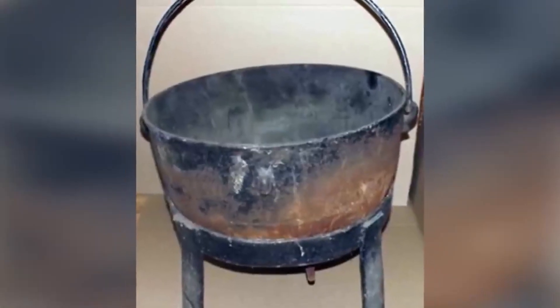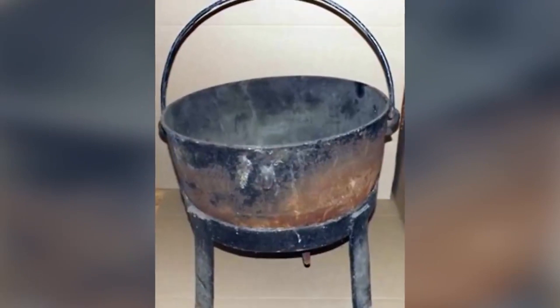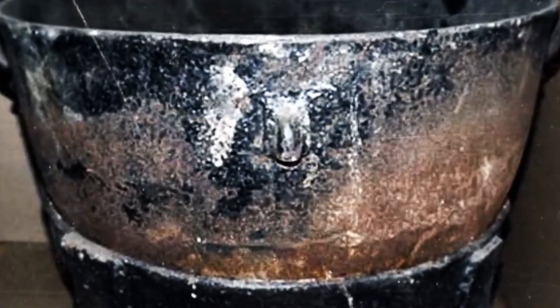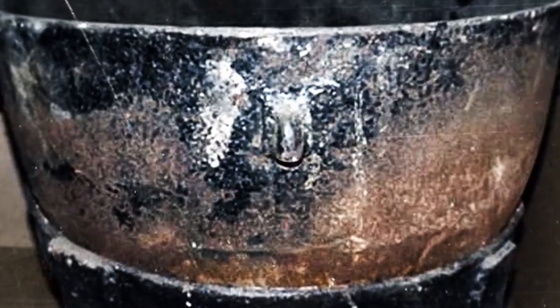Very creepily displayed at Zach Bagans' museum is Ed Gein's Cauldron, which was initially used by his family to render hog fat on their farm, but later had a far more sinister job at the hands of Gein. When found, the cauldron was covered in dry blood and guts, so it doesn't take much to figure out what he had been using it for.